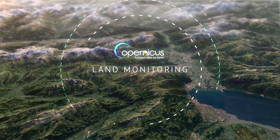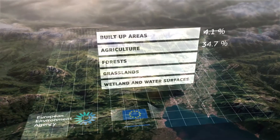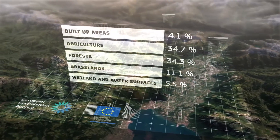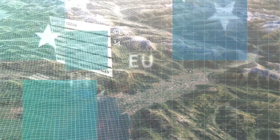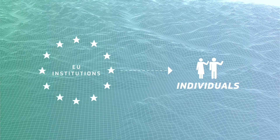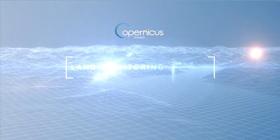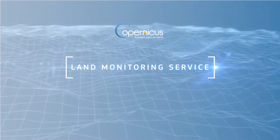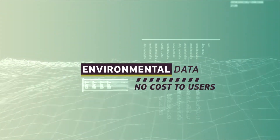Land monitoring is an earth observation service implemented by the European Environment Agency and the Joint Research Centre, providing a vast array of up-to-date data that helps keep all areas of society, from European institutions all the way to individuals, informed about the state and dynamics of the landmass, its cover and use. It is perhaps the most ambitious land monitoring service anywhere in the world and provides invaluable environmental data at no cost to users.